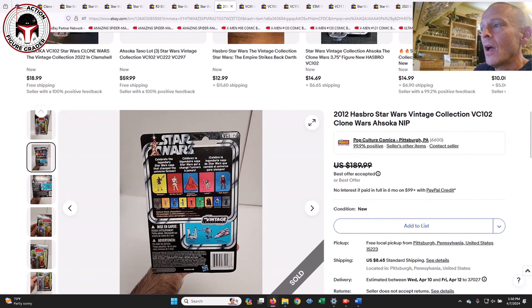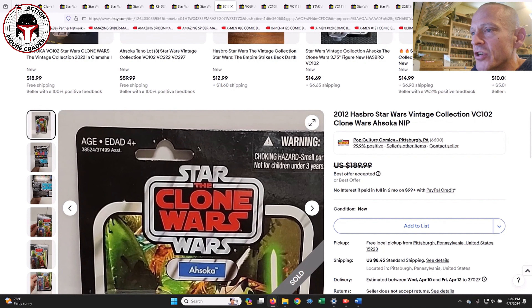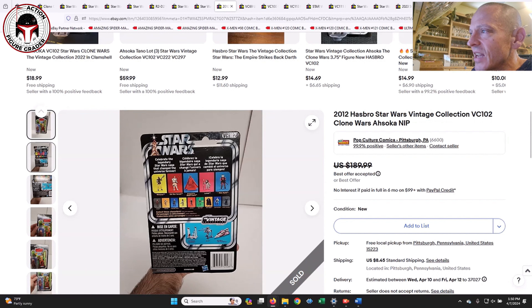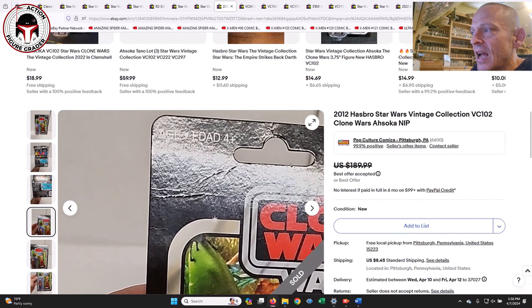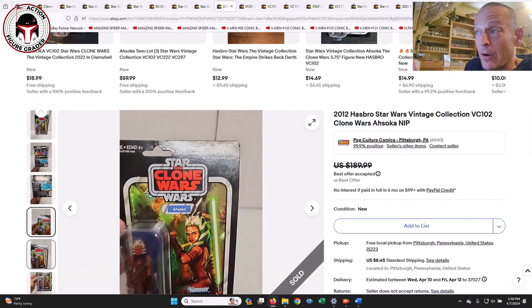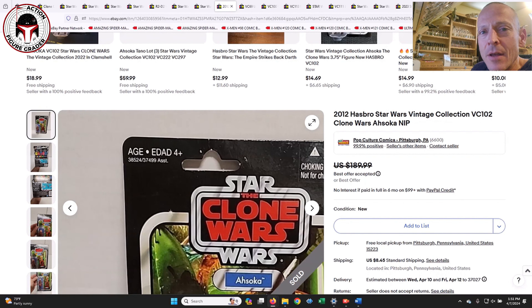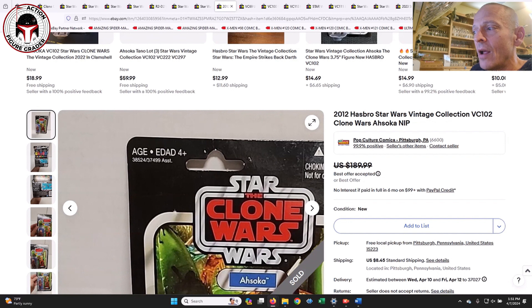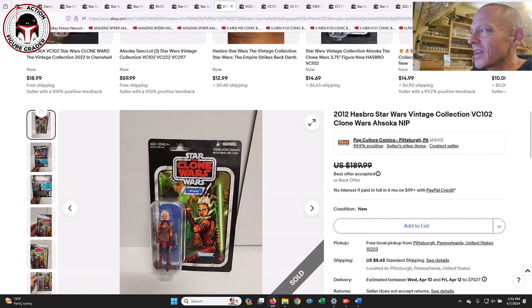Going back to sales — this seller was in Pittsburgh, Pennsylvania, and didn't know it, but this was the Canadian Ahsoka, VC102. It was a punched example — not perfect, with a faint crease at the top of the hang tab and maybe some litho wear. It was listed for $190 and he took $158 for it. This is the first-issue Canadian Ahsoka, so there are deals out there from sellers who aren't aware of the variant. It was probably an 80-grade condition piece.